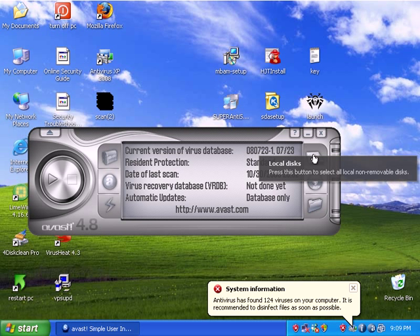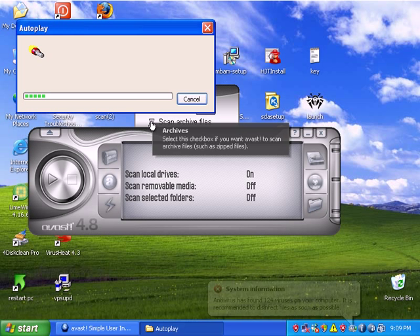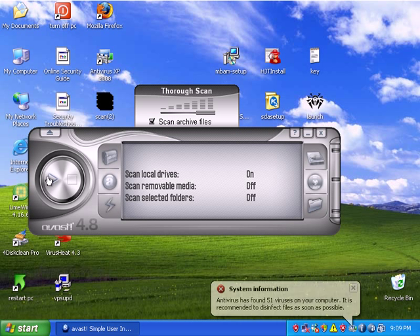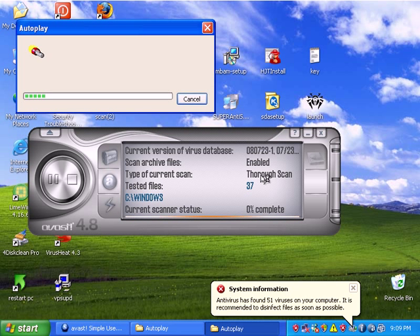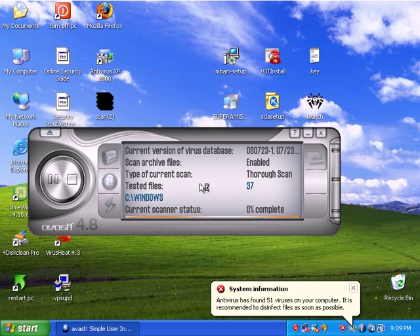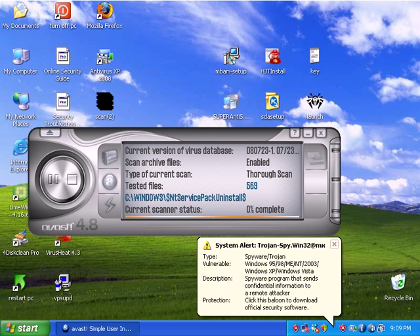I'm going to go ahead and choose to do a thorough scan. I'll even scan archives and hit play — basically the scan type is thorough scan. Just so you guys know, I'm going to go ahead and stop this video, and when I come back that'll be Part 3 where I'll give my final opinion on the Avast review, version 4.8. Be right back.